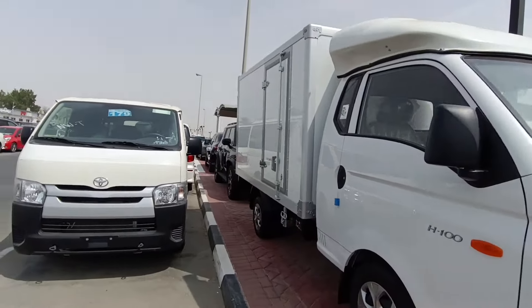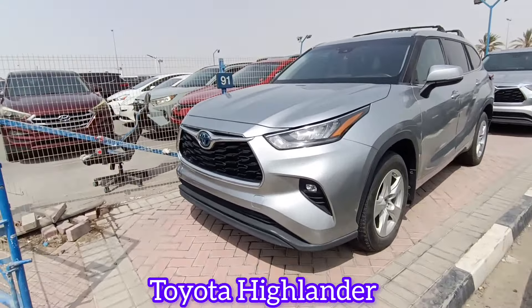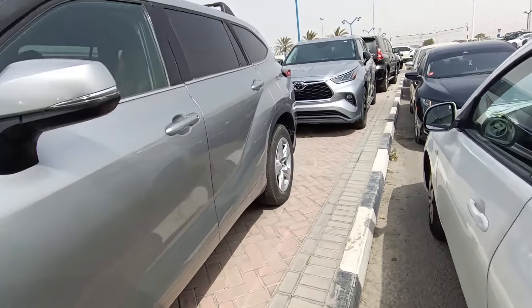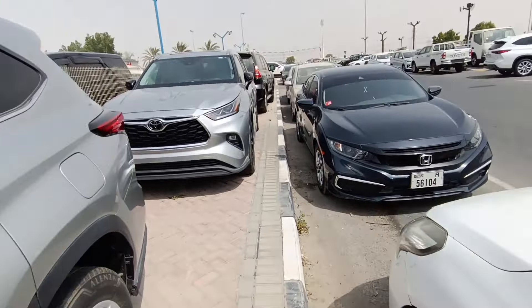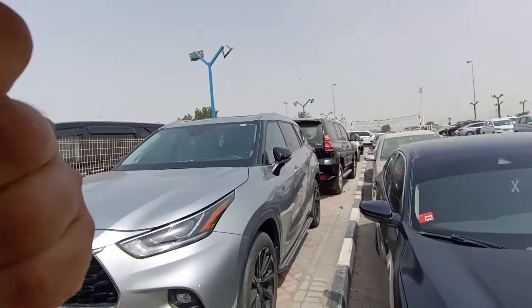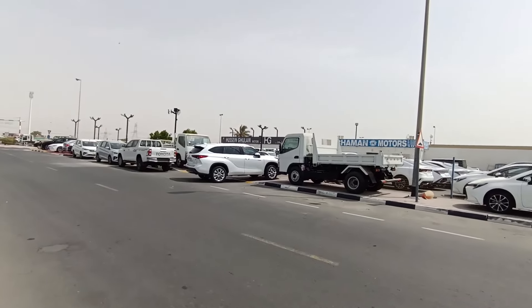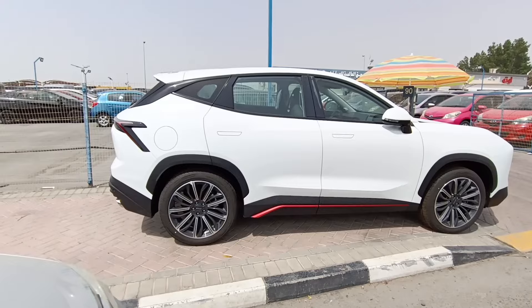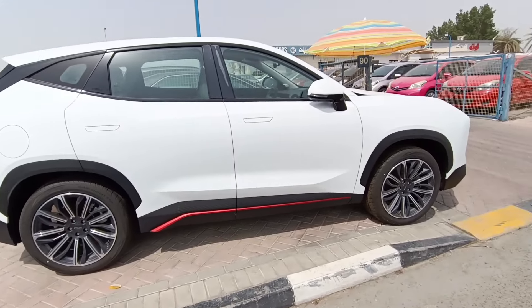Here you have some RAV4s — hybrid vehicles, two of them, all imported from Japan. There's one Honda Civic but this is not a new car, it's a used one. And there are some more RAV4s available, hybrid, over here as well.